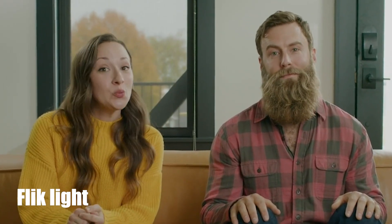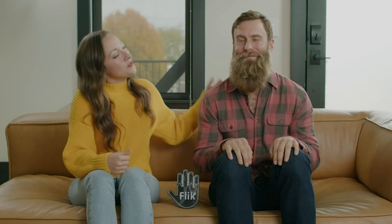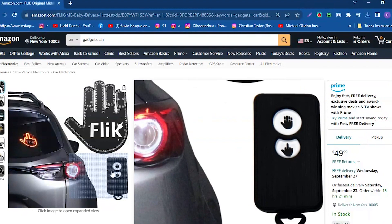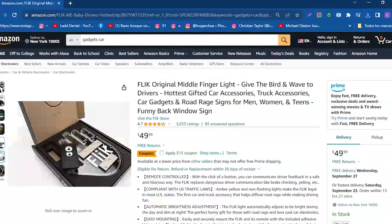Flick Lite. The Flick is a revolutionary device that improves communication on the road and complies with U.S. traffic laws. Designed to replace drivers' dangerous communication practices, this innovative device offers a safe and fun way to interact on the road. With just one click, drivers can communicate their feedback effectively, avoiding risky gestures or actions such as checking the brakes or shouting. Its non-flashing amber-yellow lights are legal in most states, making it the first accessory for cars and trucks that helps dissipate road rage. The Flick Lite also automatically adapts to light conditions, being brighter during the day and dimmer at night, guaranteeing optimal visibility at any time.